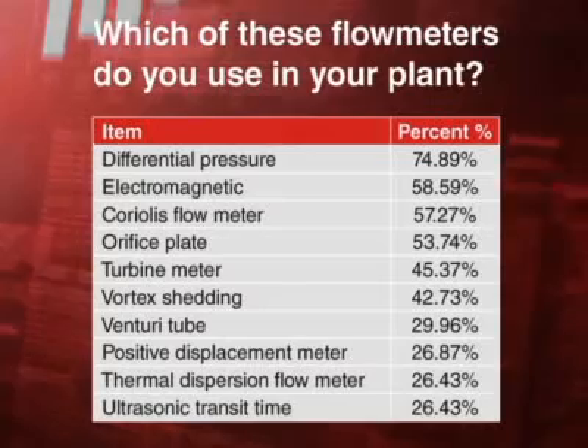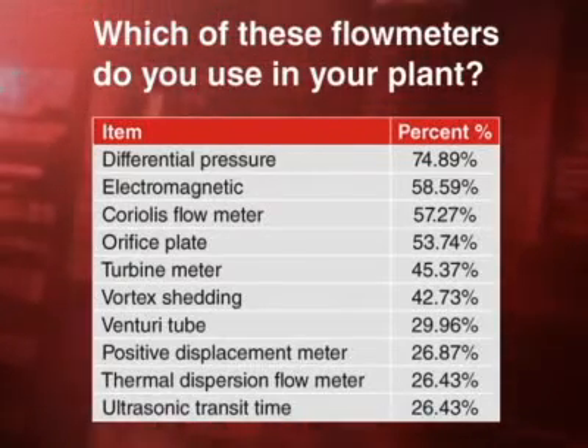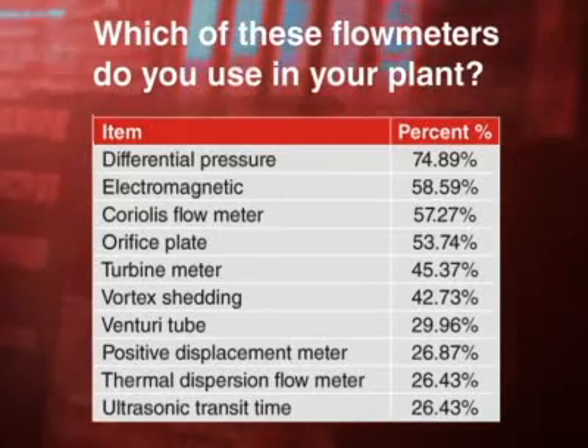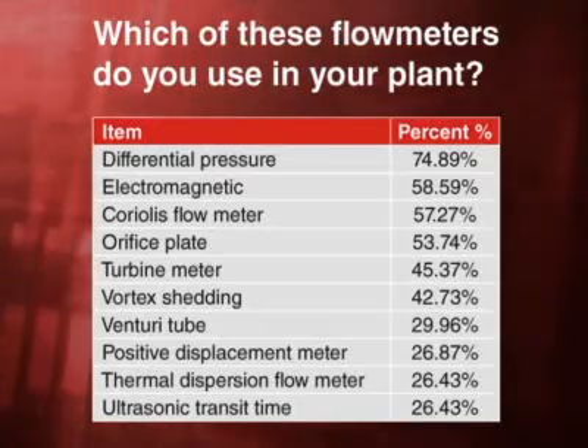We asked our respondents to take inventory, and differential pressure, magnetic, coriolis, orifice plate, turbine meters, and vortex shedding meters came out very much ahead, with between 42% and 75% of meters in the plant depending.